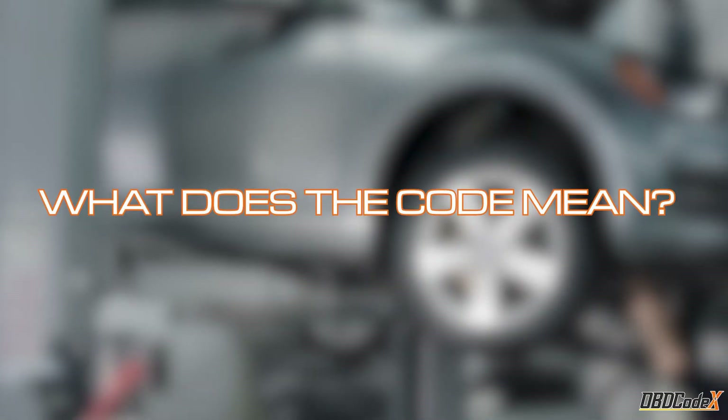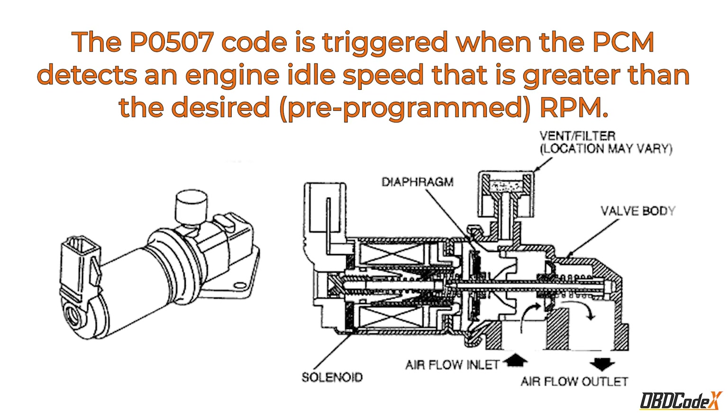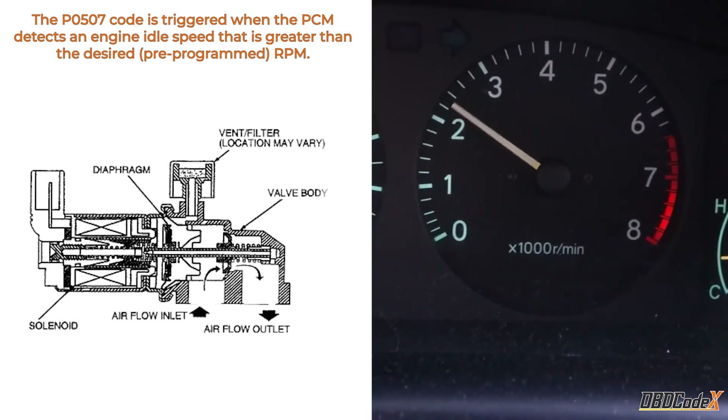So what is the P0507 code? Well, it's a signal from your car's computer that something's not quite right with the idle speed. Specifically, it means that the idle speed is higher than it should be, exceeding the maximum limit set by the manufacturer.